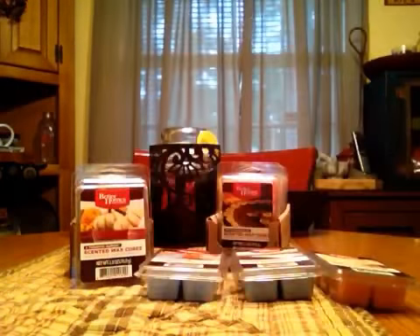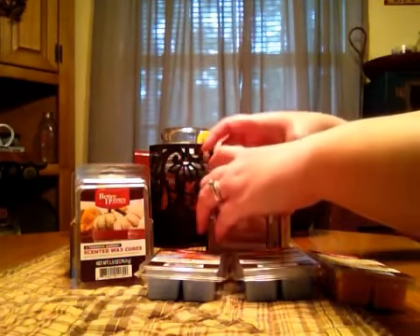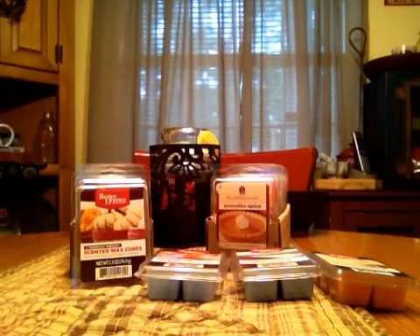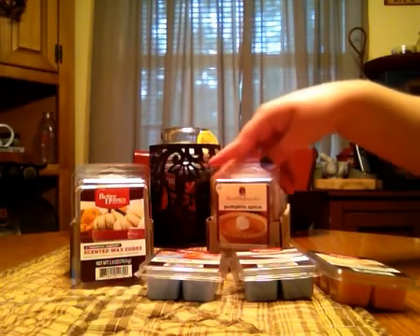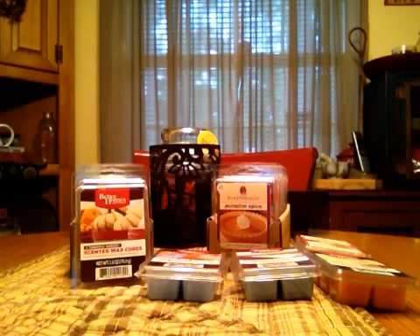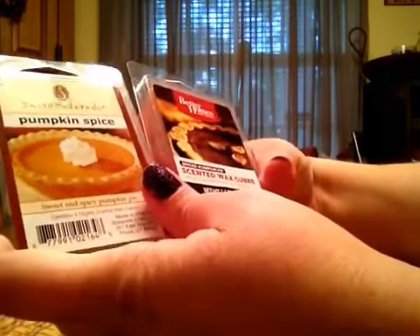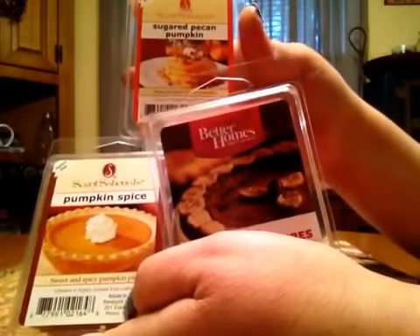Pumpkin Spice — this one is definitely spicy but a little bit on the creamier side. And then here is Spiced Pumpkin Pie, which is definitely stronger on the cinnamon — a lot heavier on the cinnamon than the Sensational's one. I accidentally got two of the Sugar Pecan Pumpkin, but they still smell good. This one actually smells like you blended Pumpkin Spice and Spiced Pumpkin Pie together, pretty much.